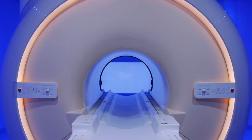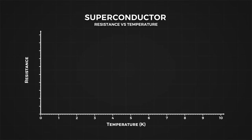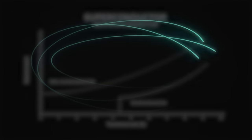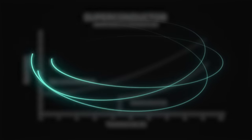Superconductors are another sci-fi technology. Temperature affects all metallic conductors, with resistance gradually lowering with temperature. But superconducting materials are special, in that their resistance drops to zero at temperatures close to minus 273 degrees Celsius, or absolute zero. In theory when this happens, an electric current could travel in a loop of superconducting material indefinitely, never needing a power source.